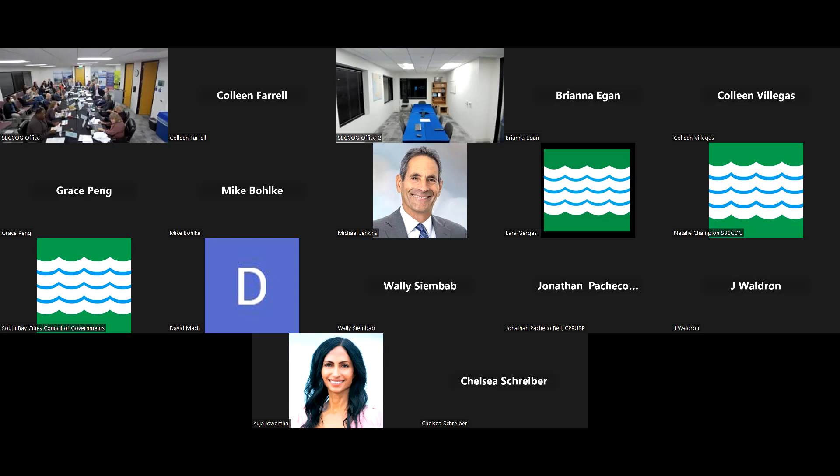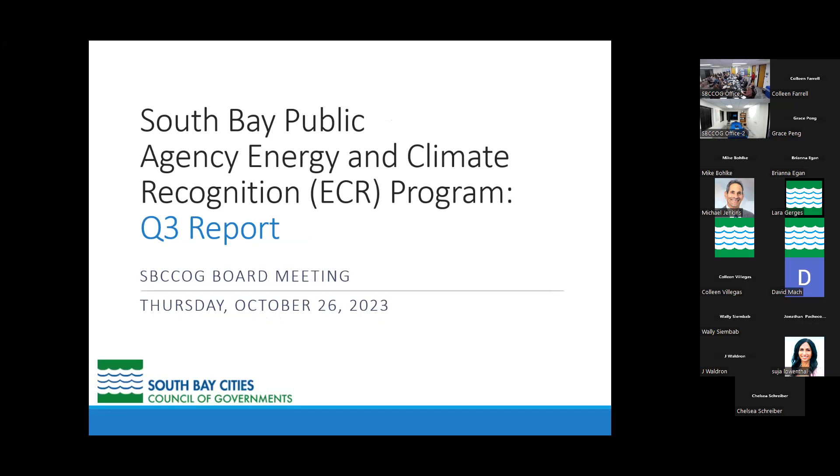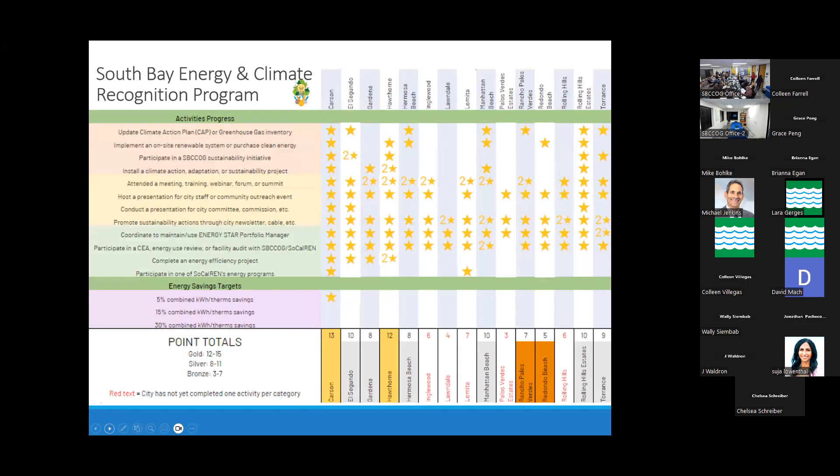The next presentation is the third quarter progress report from the COG Energy and Climate Recognition Program. Talia Perlis, COG staff member working on this, is going to give a brief but exciting third quarter presentation on where we are with our recognition program — this is the work you're all doing on energy efficiency in your cities.